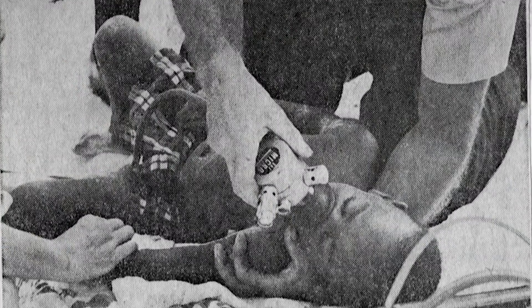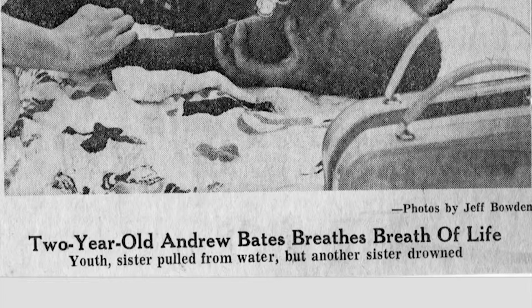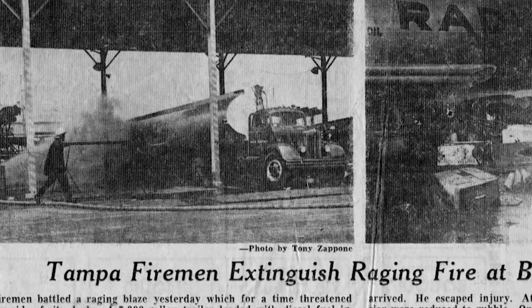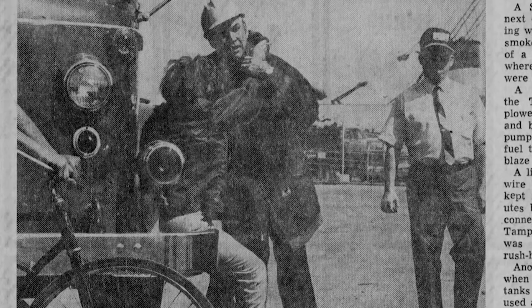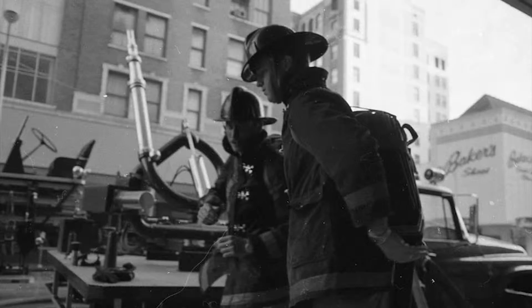I enjoyed being on the fire department, helping people — that's what it meant to me, to go out and try to help people in their time of need. I really enjoyed that. It was an exciting job. We never knew what we were going to be doing from one minute to the next. We could be at the bottom of a ship in the port, or at the top of one of the high rises for a lightning strike. It was pretty fulfilling, interesting, and very rewarding to be a firefighter.